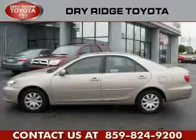This is a 2005 Toyota Camry. It features a 2.4-liter four-cylinder engine and an automatic transmission.